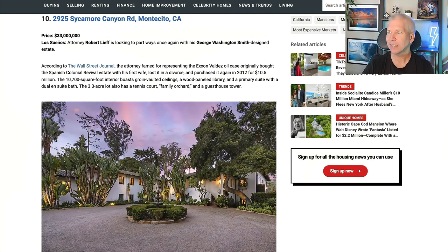We'll start off with number 10: Sycamore Canyon in Montecito, listed for $33 million. According to the Wall Street Journal, the attorney famed for representing the Exxon Valdez oil case originally bought this Spanish Colonial Revival with his first wife, lost it in a divorce, and then purchased it again in 2012 for $10.5 million. So if it sells, you've got a $23 million profit on number 10 — Montecito, California.